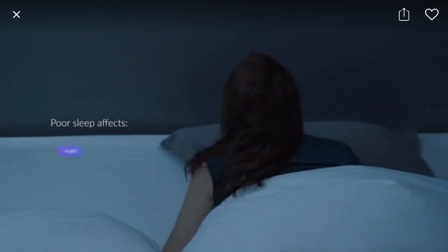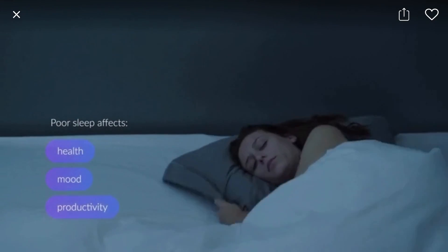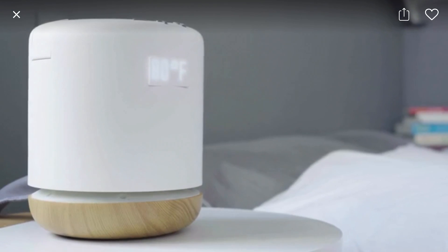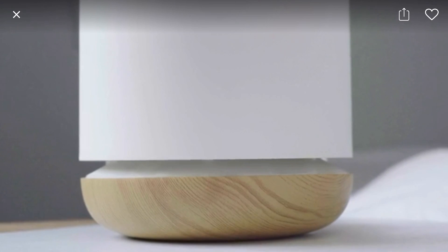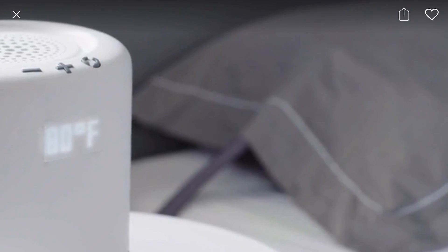You're flipping your pillow at night, desperately trying to fall asleep. MUNA is a unique device that understands your sleeping pattern and regulates your head temperature to help you get the best possible sleep.